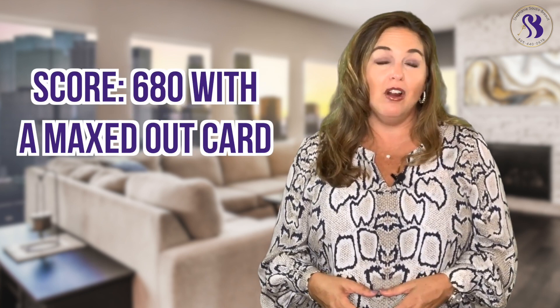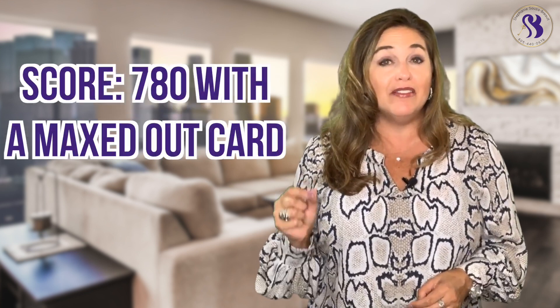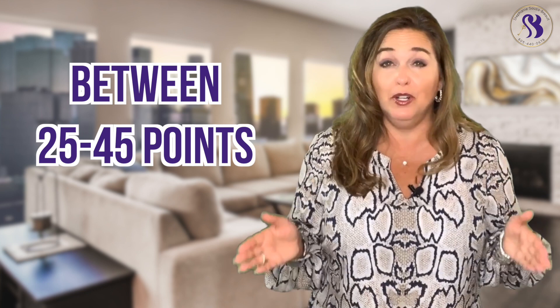So for example, if your score is 680 and you have a maxed out card, it could impact your score between 10 and 30 points. But if your credit score is 780, then a maxed out card will impact you between 25 and 45 points.